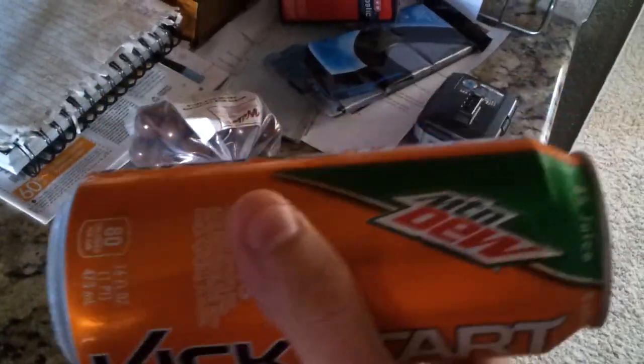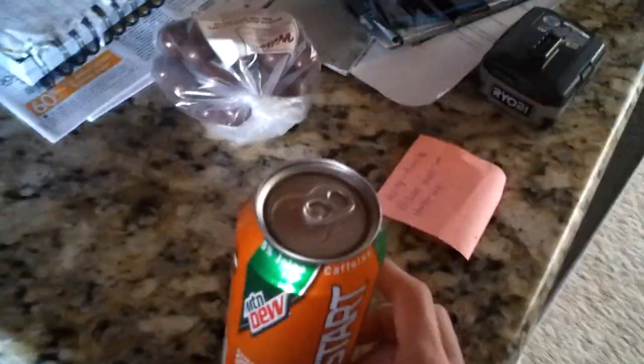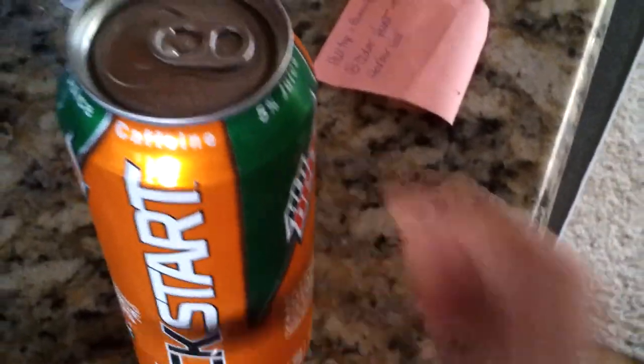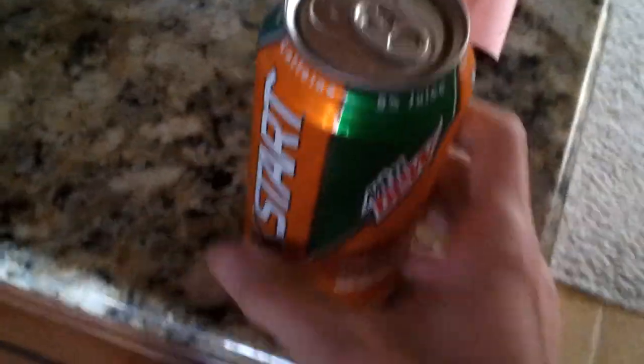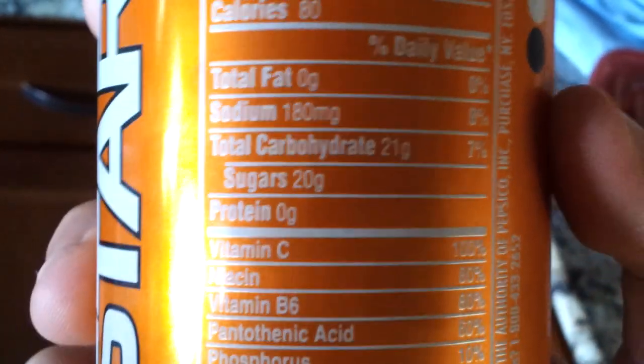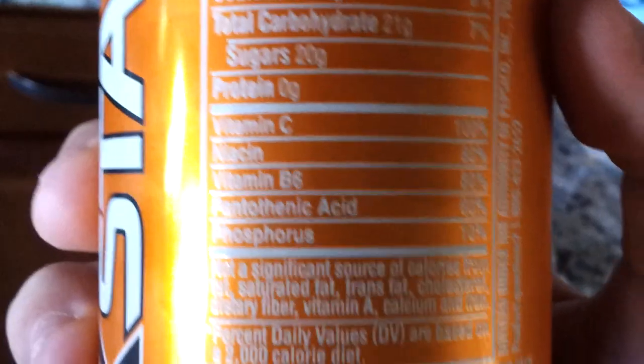I picked one up last night at like 10 or 11 and put it in my refrigerator. It has five percent juice and a lot of caffeine apparently, but this is actually really good because it only has 80 calories.